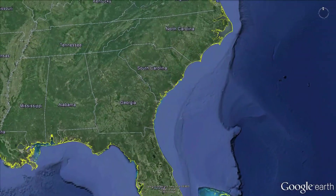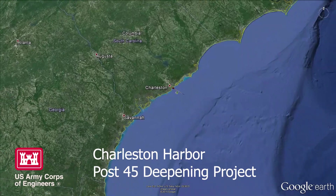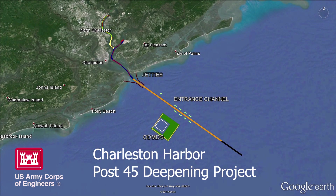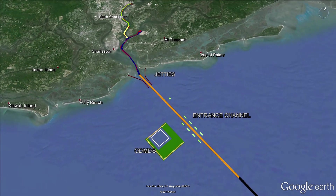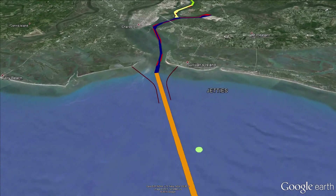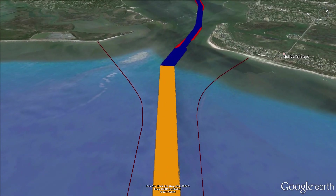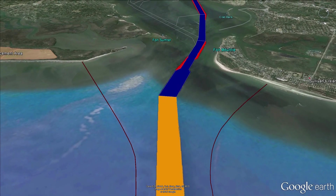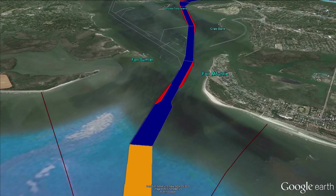Crab Bank was identified as a potential site for the beneficial use of dredged material from the Charleston Harbor Post 45 Deepening Project. However, federal navigation projects are required to use the least cost alternative for placement of dredged material, which, for Post 45, would be an offshore placement site. For material to be placed on Crab Bank, the project had to be separated from Post 45 and authorized and funded under Section 204 of the Continuing Authorities Program.